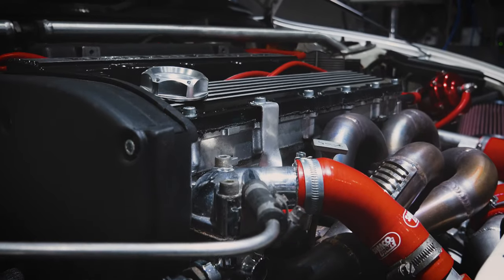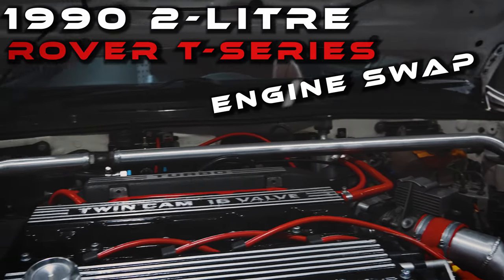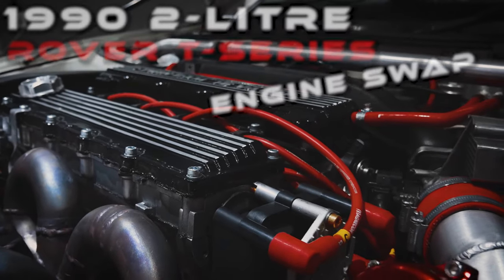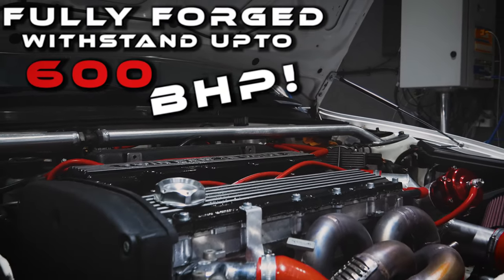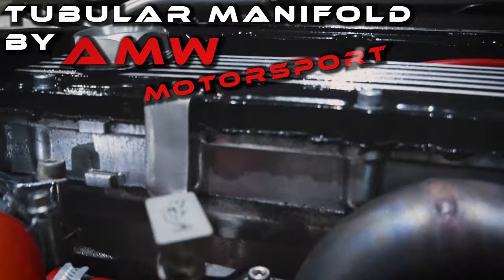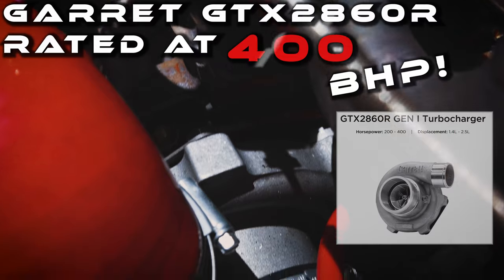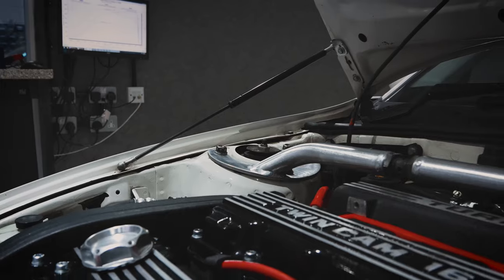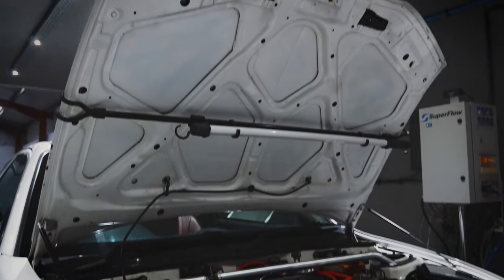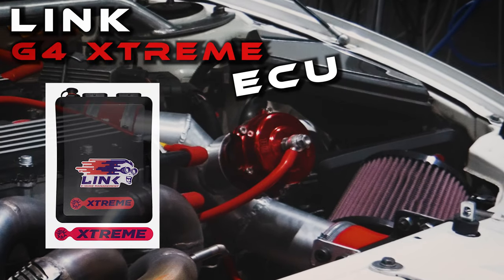The original K-Series engine has been swapped out for a 1990 2.0-litre Rover T-Series that has been fully forged to withstand up to an incredible 600bhp. A tubular manifold has been paired with a Garrett GTX 2860R Turbo, rated to output up to 400bhp. A standalone Link G4 Extreme ECU has been installed, giving us the flexibility we need to get the most out of this build.